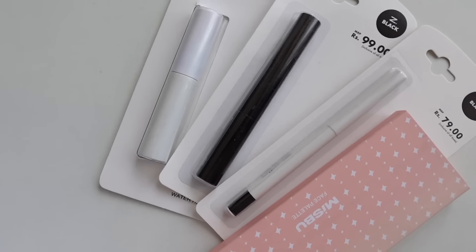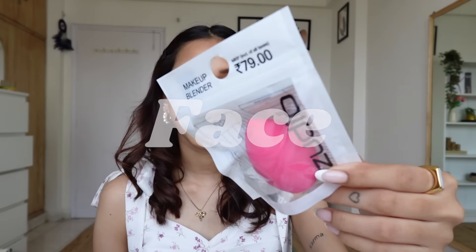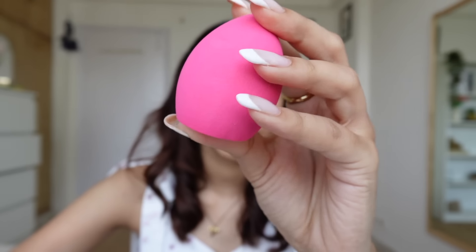So for makeup, we have quite a few categories and a lot of products. The first category is face, then eyes, then lips, and lastly makeup removing products. The first thing we have is a beauty blender. I got this for 79 rupees — it's not extremely soft, but okay, it will work. In both stores I noticed a pattern: they have a majority of products, especially skincare and makeup, priced at either 99, 149, or 199 rupees.